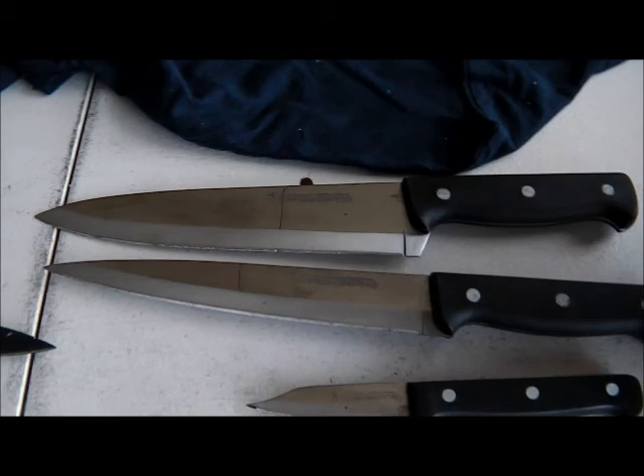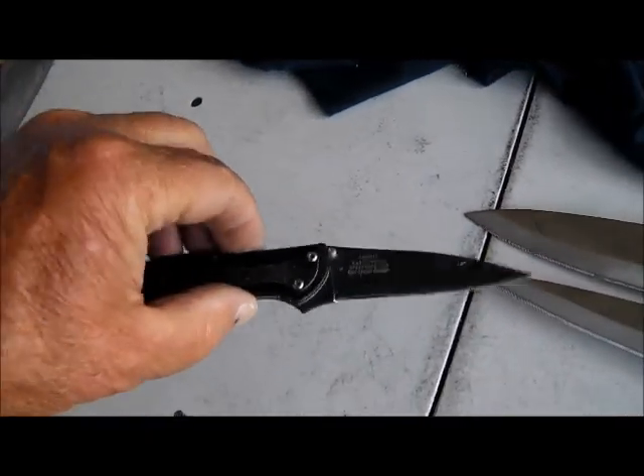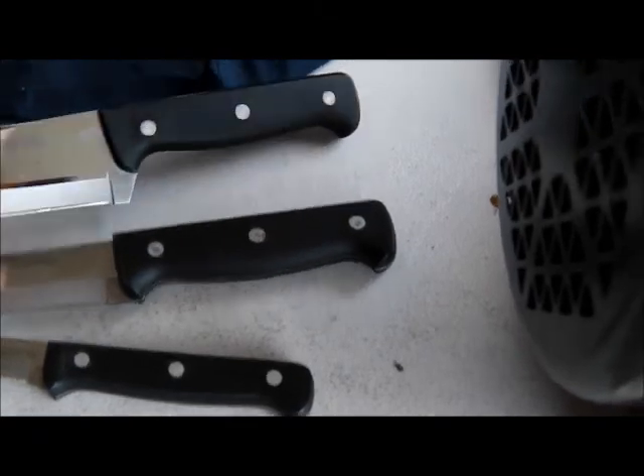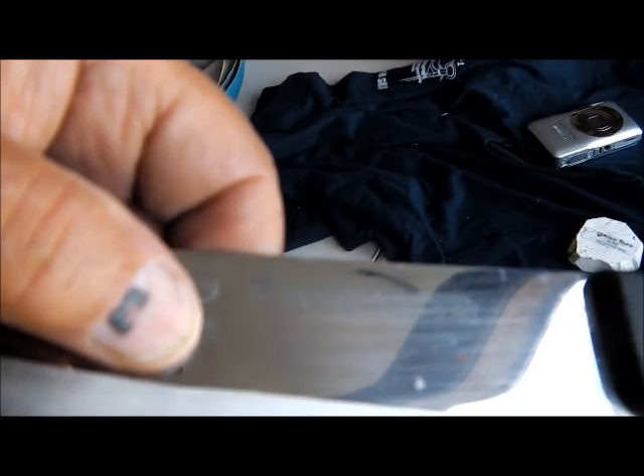My fellow brought me some of his father's knives — three kitchen knives and his one pocket knife, a Kershaw. It's all blade — Henkel Eversharp Internationals.